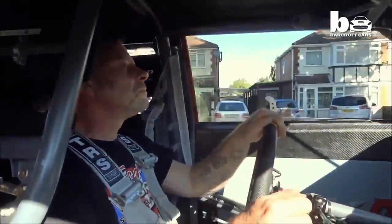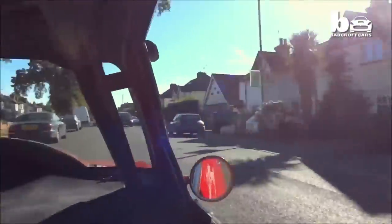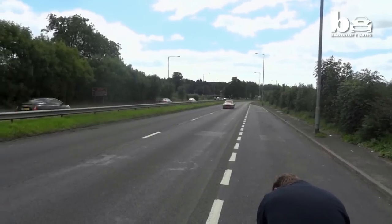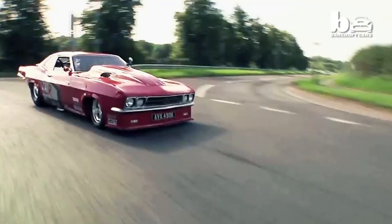Red Victor 3 carries a 3,000 horsepower V8 engine that can propel it from 0-60 in under a second, yet you can still see owner Andy Frost taking it out for a spin around the streets of Wolverhampton.